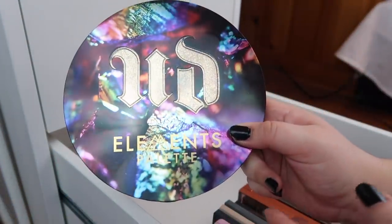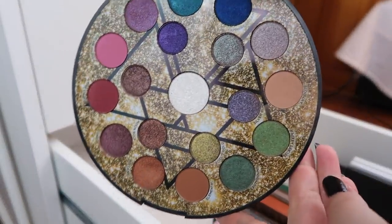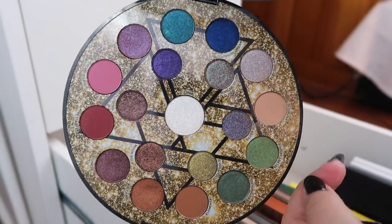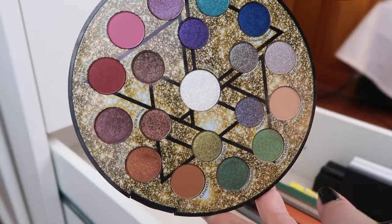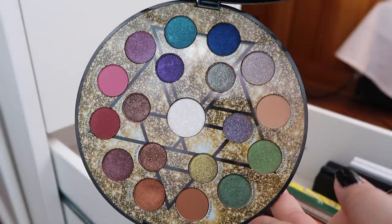I also have the Urban Decay Elements palette. I was so excited to get this palette last holiday season — look at it, it's gorgeous. I also did a palette bingo with this, but really since then I haven't reached for it. I really want to pull it back out because it's gorgeous.